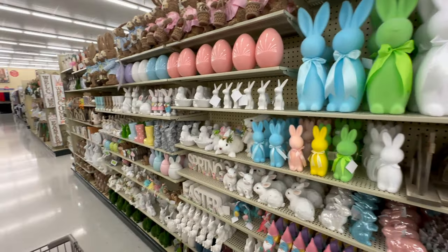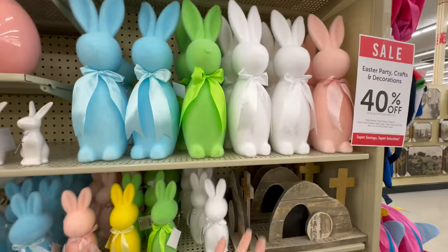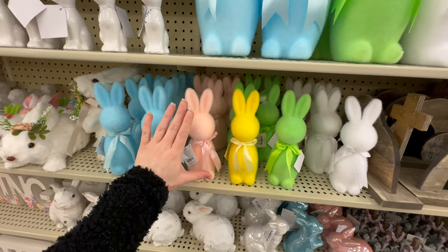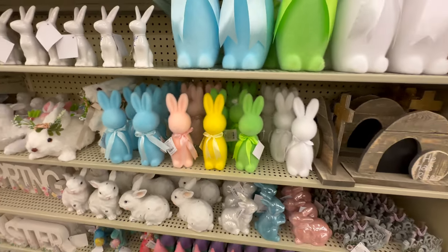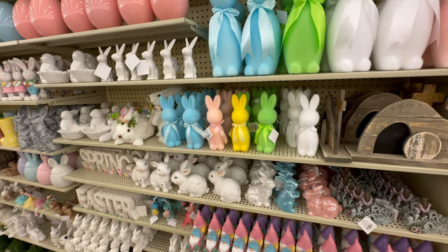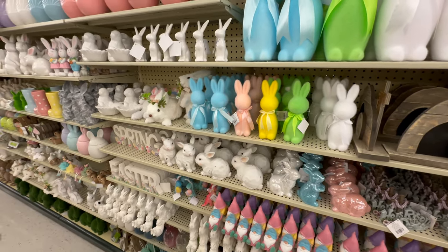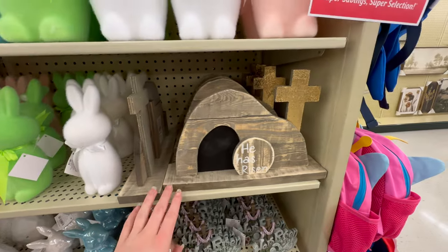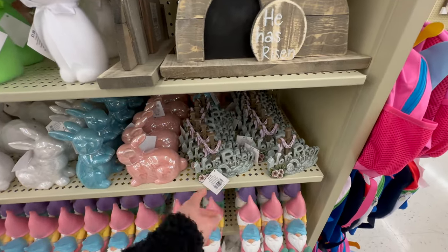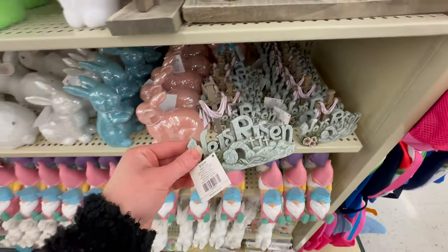I found a ton more bunnies and decor pieces. Here are more medium-size bunny colors and the little ones — so cute, about the size of my hand, at $3.99 each. There's also a hot pink option. They've also got a 'He Is Risen' with a gold metallic cross for $11.99, and a smaller 'He Is Risen' that would be perfect for a tiered tray at $10.99 — I might pick that up for my pink and purple tiered tray.